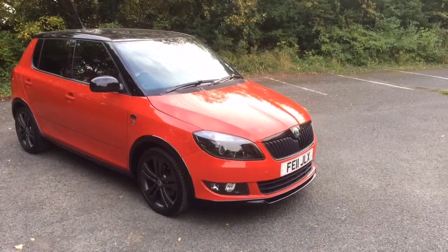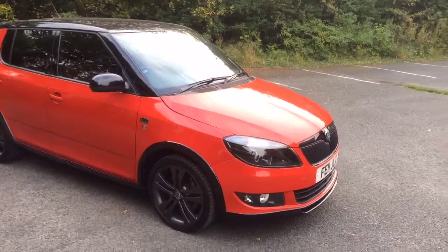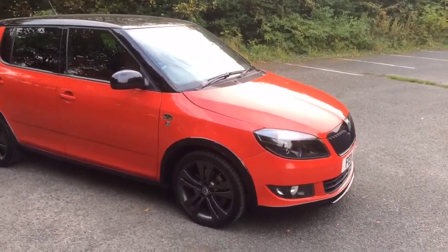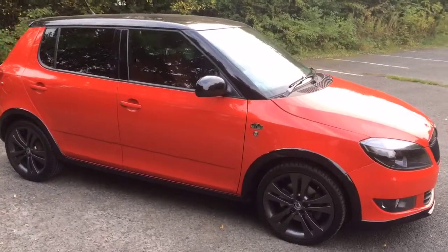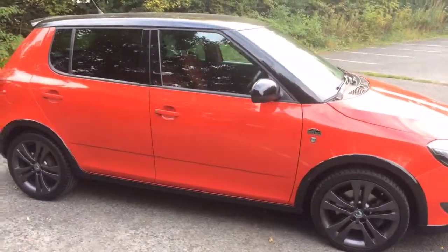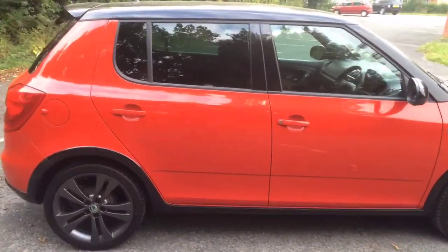Hello, I'm Stephen from Stephen James Cars and we're offering for sale this 2011 Skoda Fabia. It's the 1.2 Monte Carlo and this vehicle's only done 17,000 miles. It's a one-owner car. I'll just show you around.